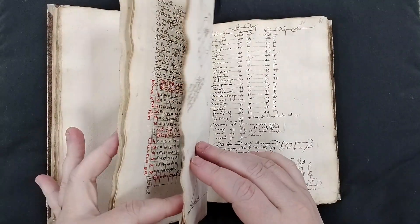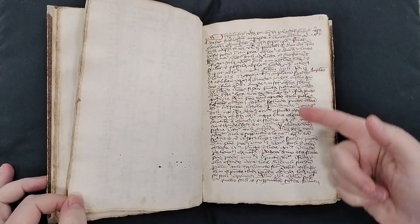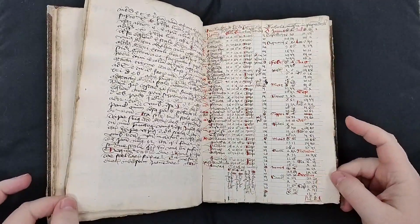You'll see that some of them had used red ink, and there are some sections where there's no red ink.